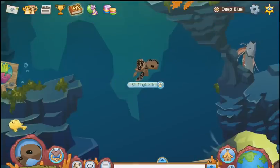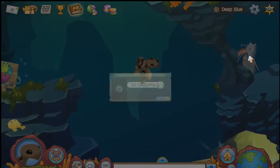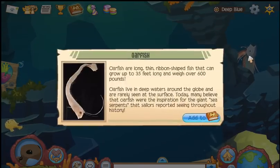This guy looks like another one — an oarfish. Kind of spooky. 35 feet long and weigh over 600 pounds. Wow.